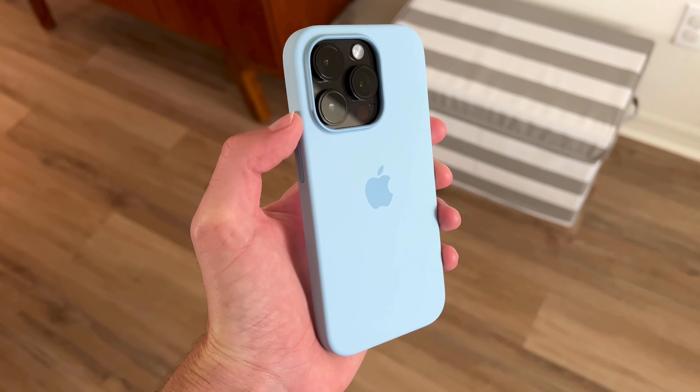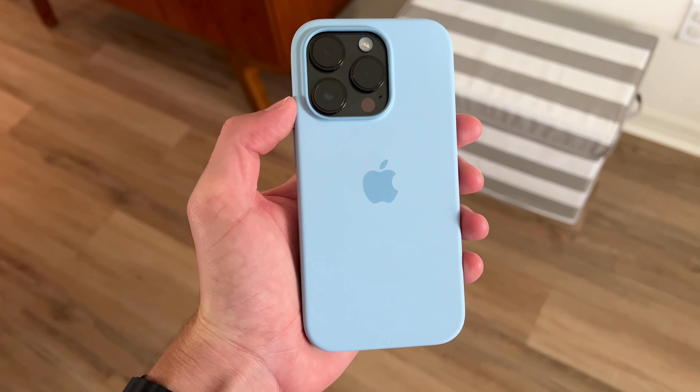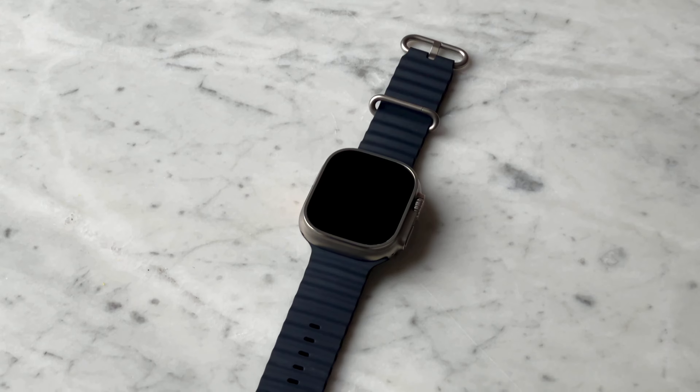I really like Apple cases — it doesn't really matter which one in particular, but I've been using the Sky silicone case quite a bit. Moving on to the watch, I am using the Apple Watch Ultra.